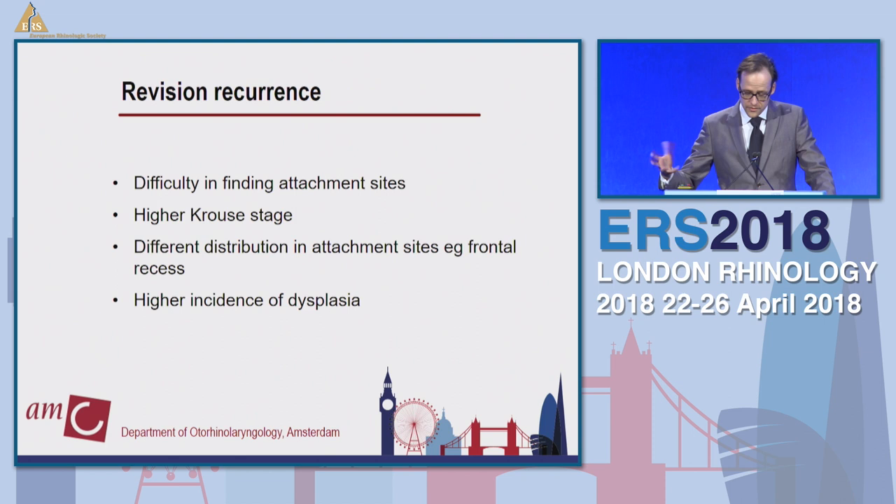We also looked at factors more prevalent in the recurrent cases. We found differences in the difficulty of finding attachment sites in revision cases more often than primary, a higher Krouse stage, different distribution of attachment site origins — for example, more in the frontal recess than in primary cases — and also a higher incidence of dysplasia.